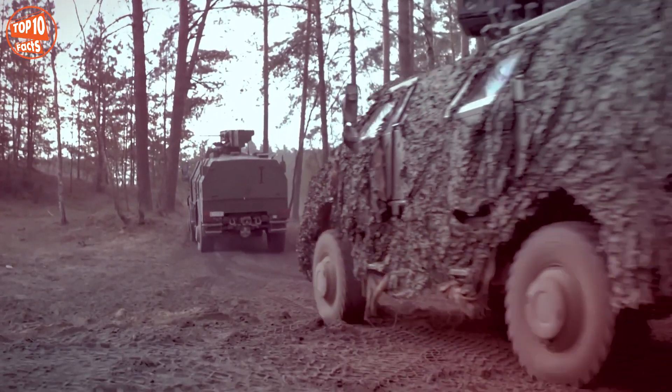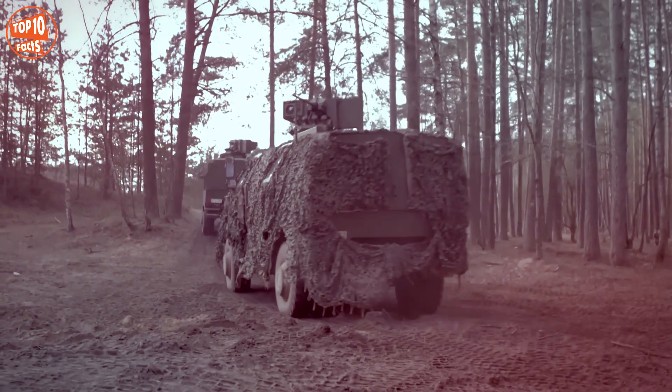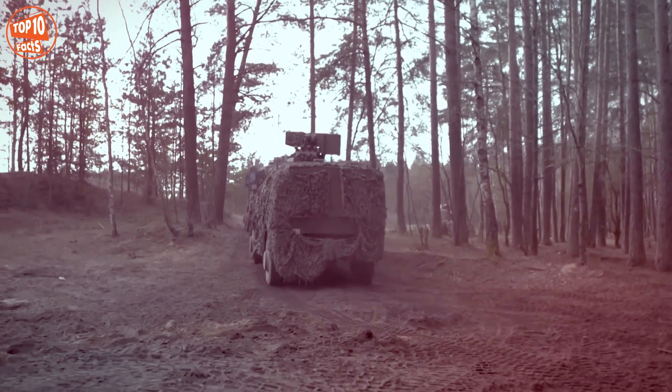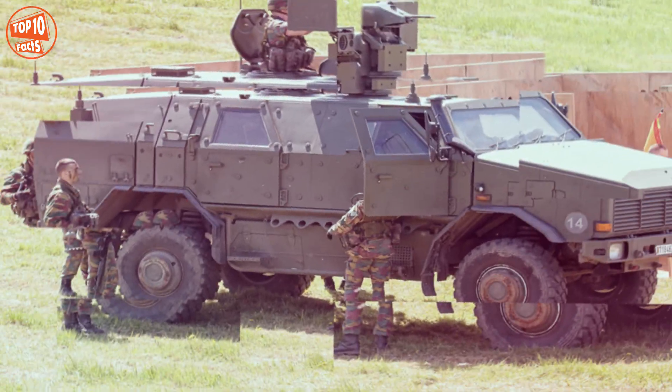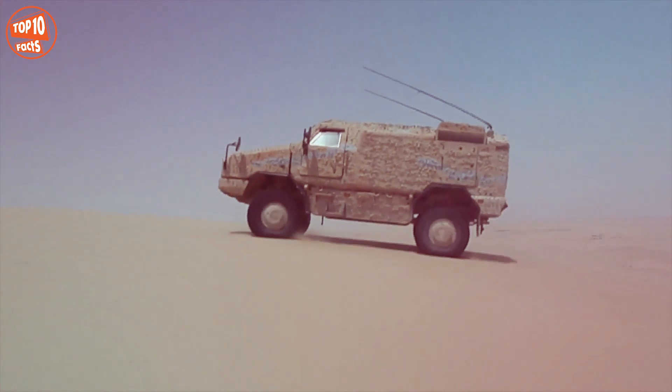It has one engine with 222 horsepower, reaches a speed of over 100 kilometers per hour, and has a range of 1,000 kilometers. It is equipped with Stanag level-3 armor and is in service in countries such as Germany, Belgium, and Austria.